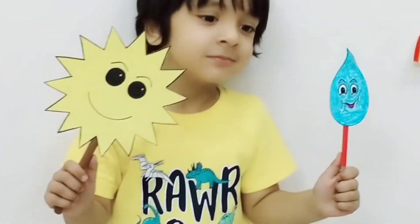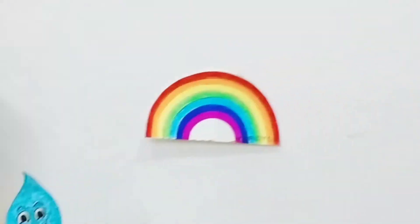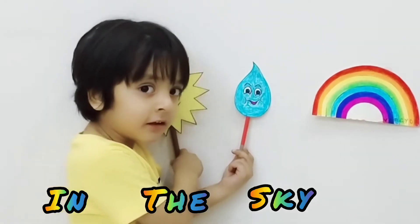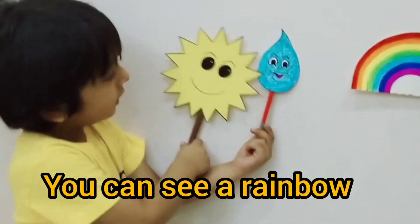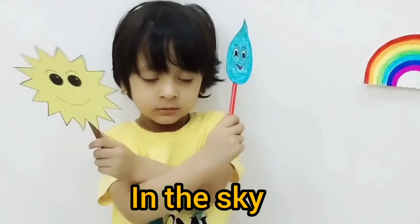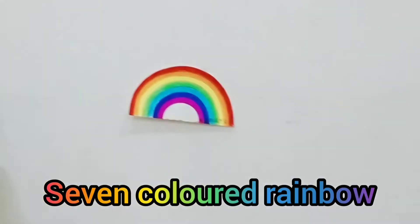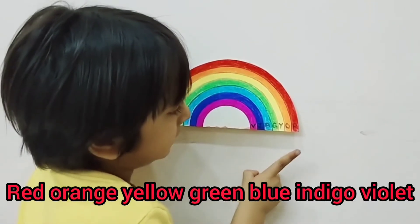When there is sunshine, when there are raindrops, you can see a rainbow in the sky. When there is sunshine, when there are raindrops, you can see a rainbow in the sky. Rainbow, rainbow, seven-colored rainbow. Rainbow, rainbow, colorful and nice.